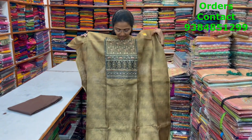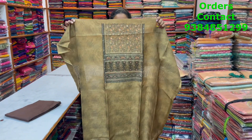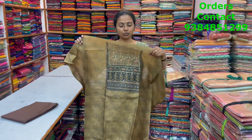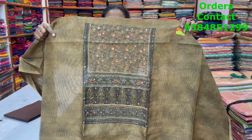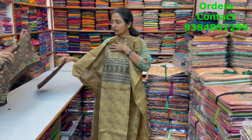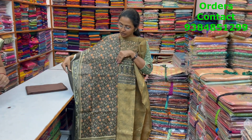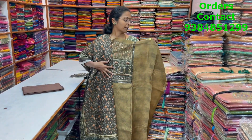A very pretty, beautiful light mehendi green shade chanderi material with a classy design in the neckline — beautiful with small embroidered work and sequence work. The bottom is in contrast brown and the shawl is a lovely digital printed shawl. The price of this material is 1400.